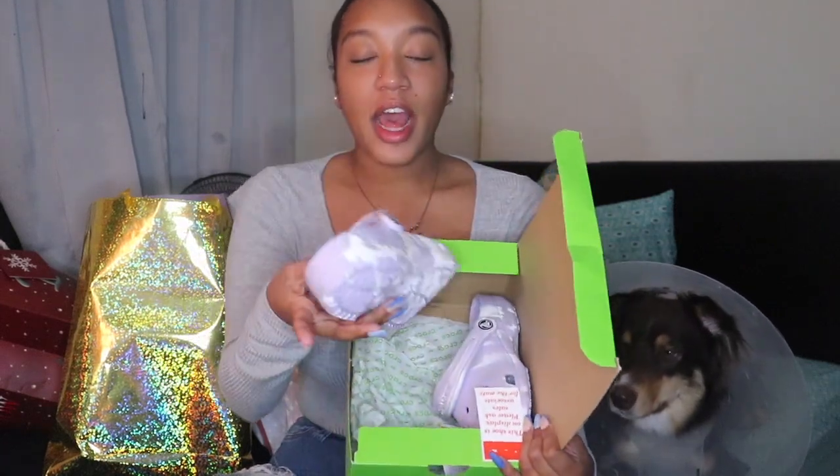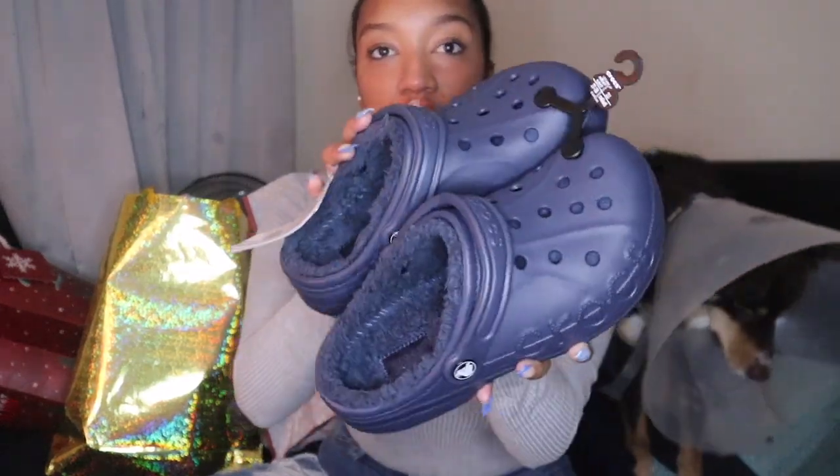One of the things I got was a pair of crocs — I think these are so cute, oh my goodness. And another pair of crocs too — these ones have fur on the inside and oh my god, it's so soft. I love them so much.